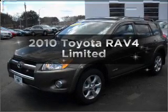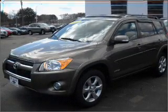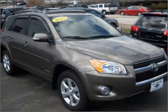Imagine yourself in this 2010 Toyota RAV4. If you're looking for an automobile with great attributes, look no further.